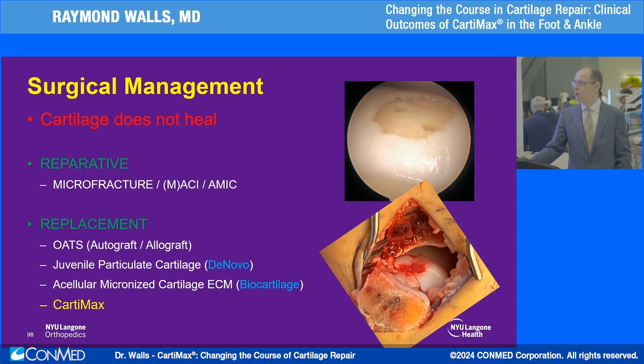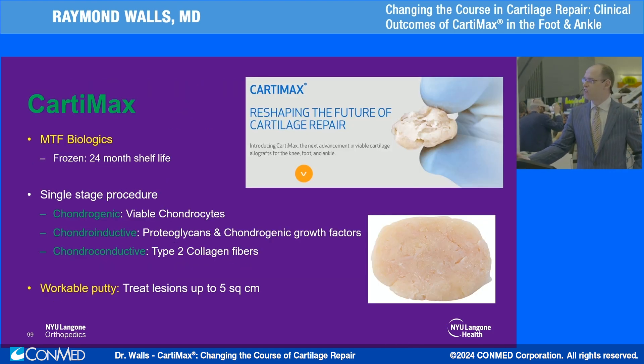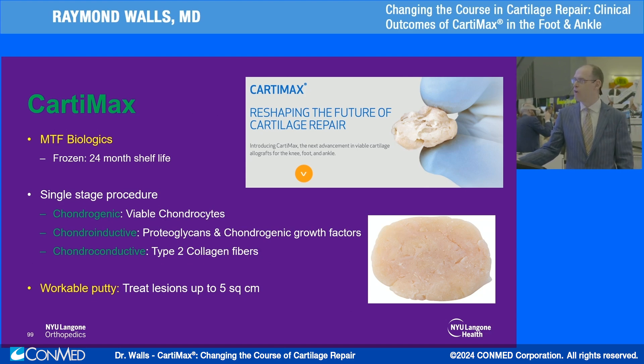There are other substances out there — microionized or particulate cartilage — but I want to talk about Cartamax. This is a product I've only been using over the last year; I've done approximately seven cases with it so far. Cartamax is from MTF Biologics. The product is actually frozen, kept in the freezer, and has a shelf life of about two years. We now keep two on standby in our freezer at NYU for cases where we have an unexpected lesion larger than 10 millimeters that we want to address with this product.